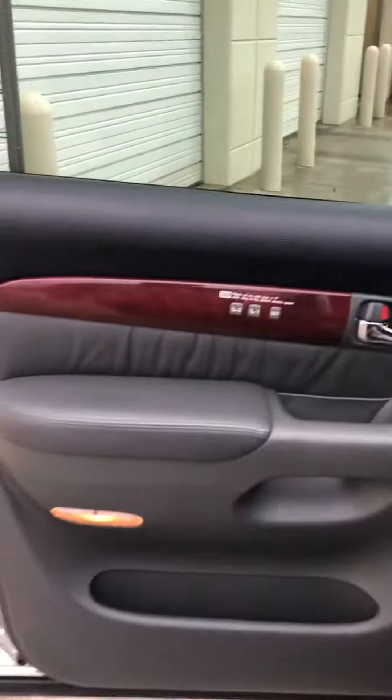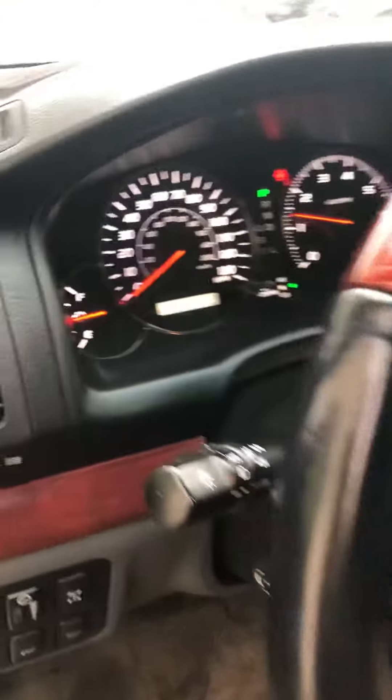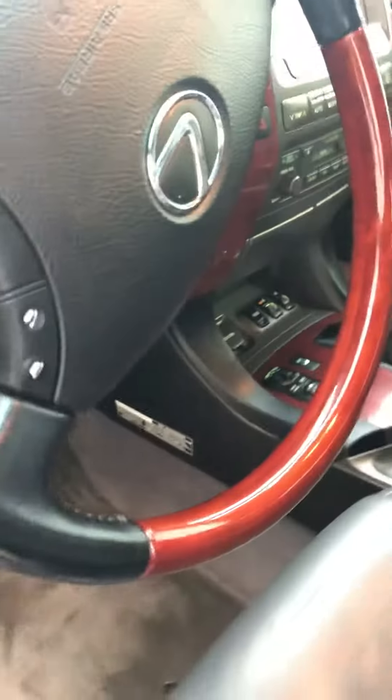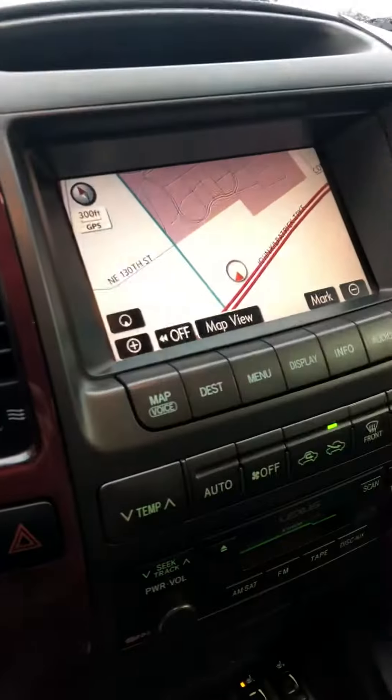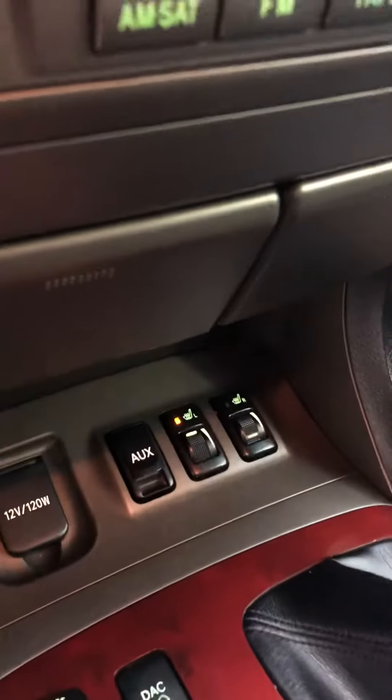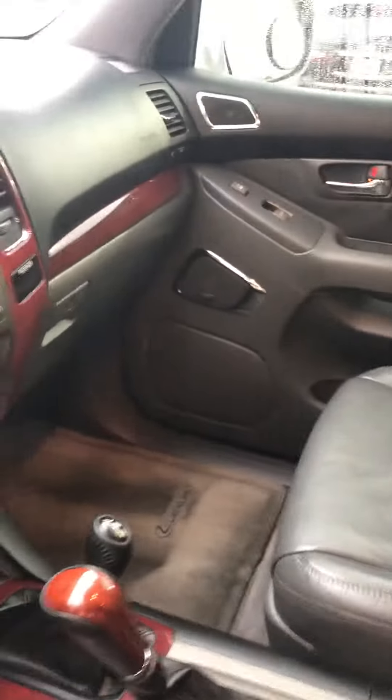The interior is in great condition as well. You've got the memory seating here. Also, this is the car with 136,000 miles on it. The navigation here, and then down here is the heated seats for you. The leather is all in great condition — no rips or tears, anything like that, anywhere that I'm seeing.